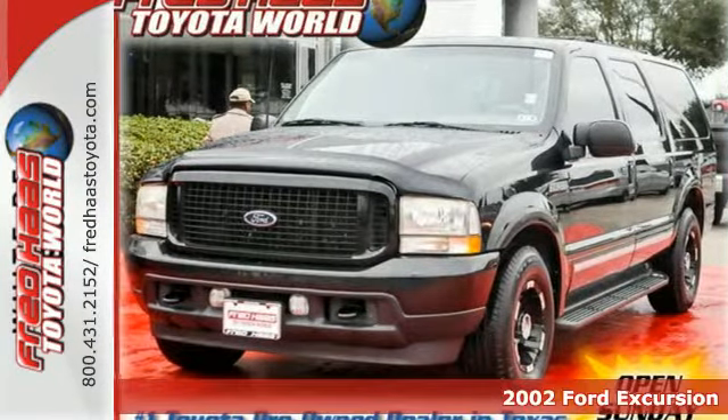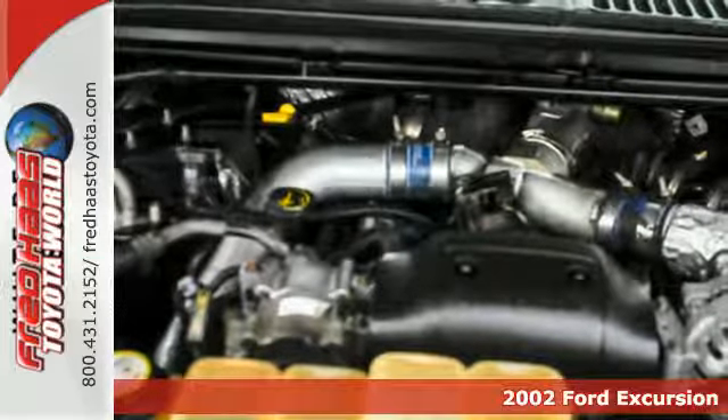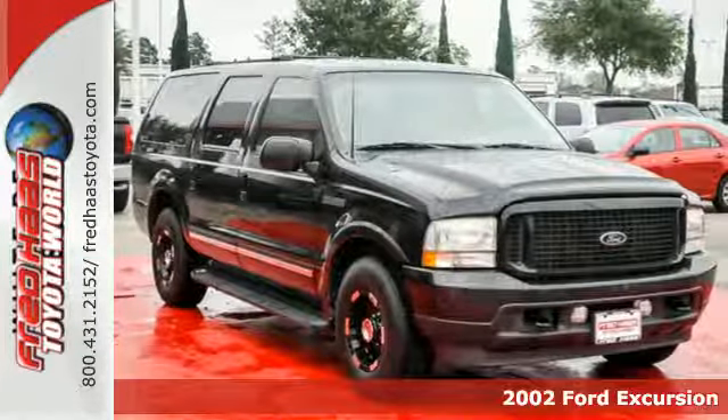Here's a 2002 Ford Excursion. How would you like the safety of illuminated entry, 4-wheel anti-lock brakes, a security system, and dual front airbags?